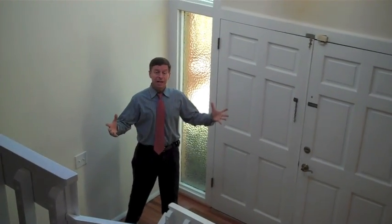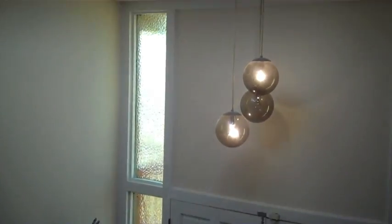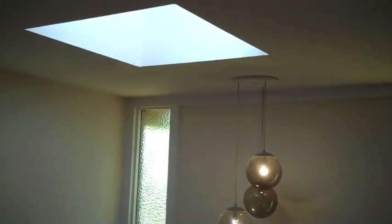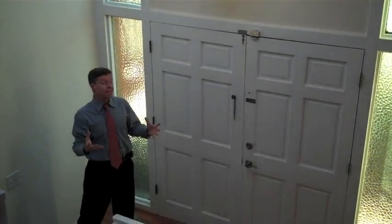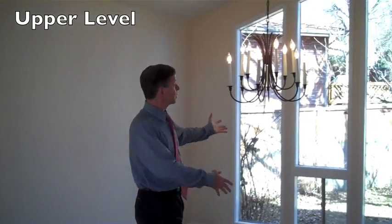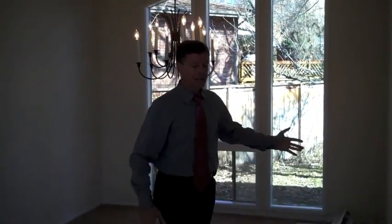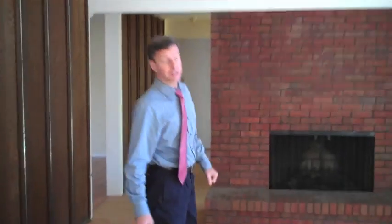Here we are in the entry of this house. We have a real nice skylight that brings in lots of light. With these windows of the era of this house, it gives you that real swanky feel. We've got a nice formal dining room here with some nice big windows that go from the floor to the ceiling. We've also got brand new carpet in this house.